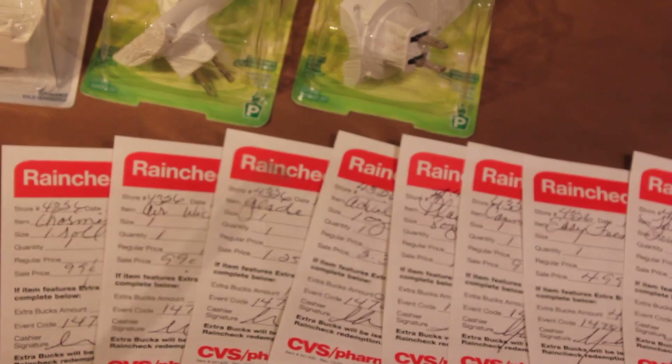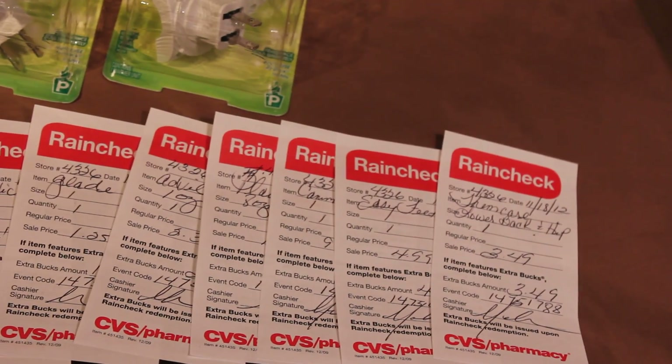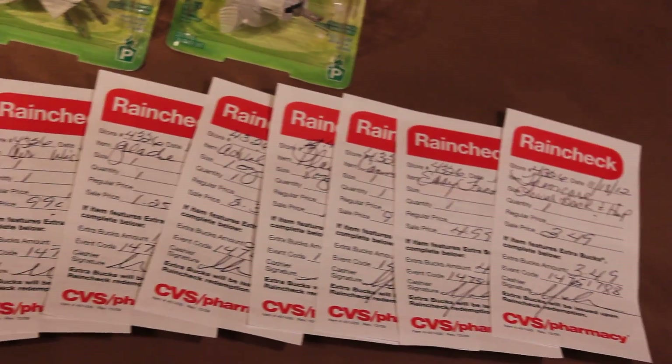You can see over here these are the rain checks. If you go to the store late or they just don't have the items, go ahead and get a rain check. If it's something they stock on a regular basis, you can still get it along with your ECB. That's one thing I really like about CVS.